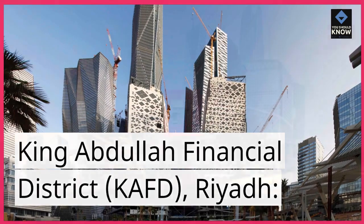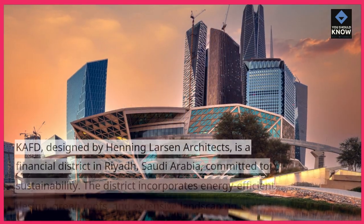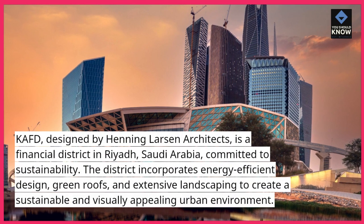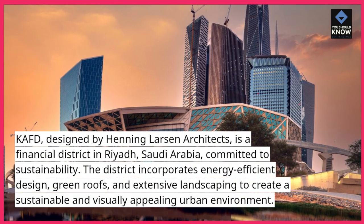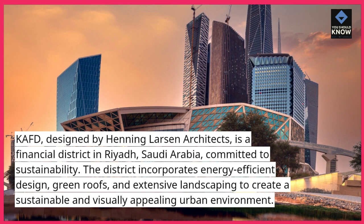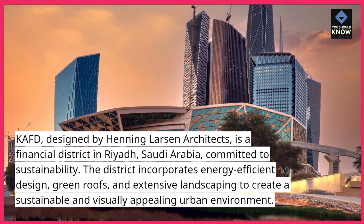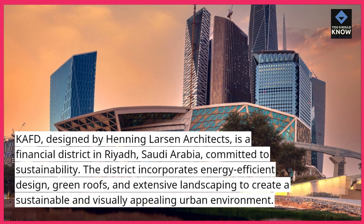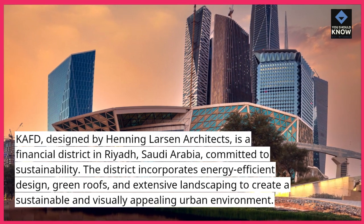King Abdullah Financial District (KAFD), Riyadh. KAFD, designed by Henning Larsen Architects, is a financial district in Riyadh, Saudi Arabia, committed to sustainability. The district incorporates energy-efficient design, green roofs, and extensive landscaping to create a sustainable and visually appealing urban environment.